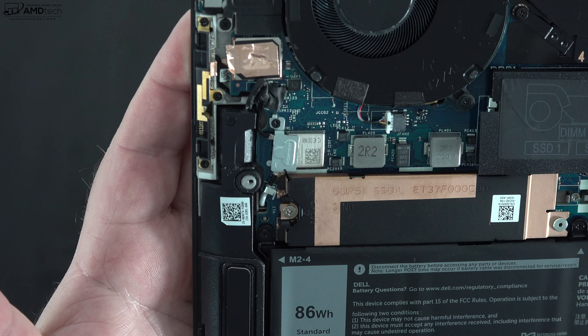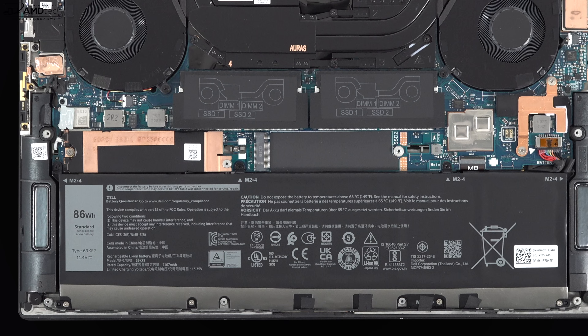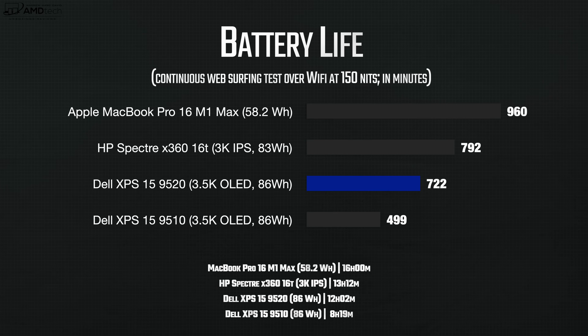While we're inside, you'll notice the 86-watt-hour battery. My first battery test showed about a 70% increase in battery life year over year from the 9510 to the 9520. The 9520 did 12 hours and 2 minutes on my continuous web surfing test, whereas last year's 9510 did 8 hours and 19 minutes on the same test. In real-world mixed usage, you're looking at anywhere from eight to nine hours, though your mileage may vary.